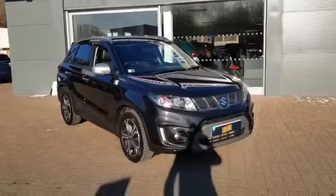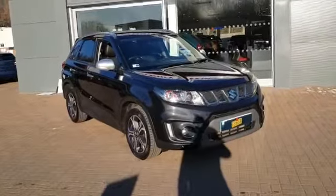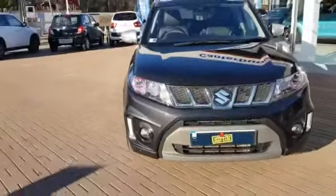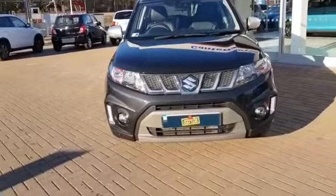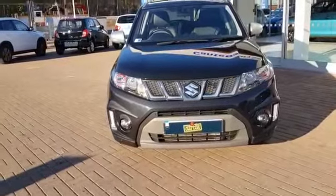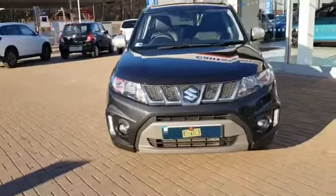Welcome to Canterbury Suzuki. This is our 66 plate Vitara S, finished in black. At the front we have multi-reflector halogen headlamps with full LED daytime running lights, with a nice stylish chrome face, along with front parking sensors.